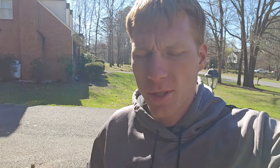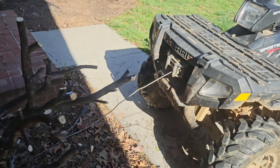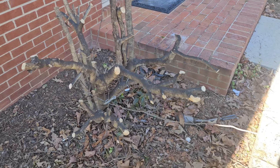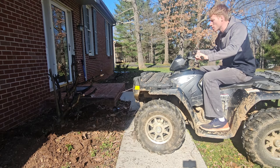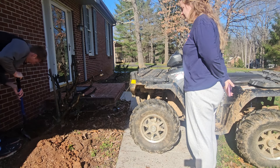Today is operation pull out all the plants in our front yard. We got this big one — got the four-wheeler hooked up with the winch on it so we're going to try to pull it out. That is a tree and a half.